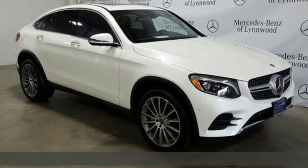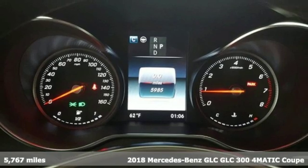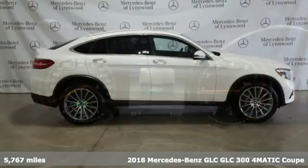Here's a certified 2018 Mercedes-Benz GLC. The shape ignites your passion for driving and the engine delivers on the promise.